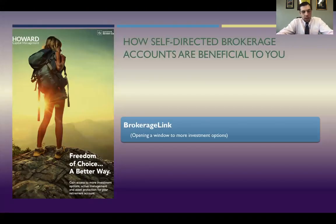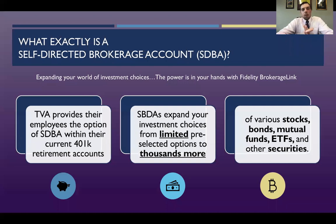The option that is provided is called the Self-Directed Brokerage Link. What the self-directed brokerage account does is provide you, the employee, more options for your 401k, as opposed to the limited selection like the Target 2020 or Target 2025 fund. It provides you with a whole variety of different stocks, bonds, mutual funds, and ETFs that you're allowed to choose from.